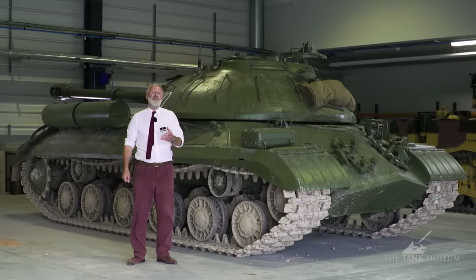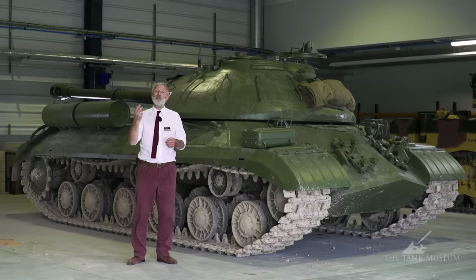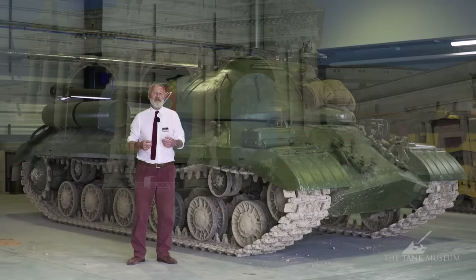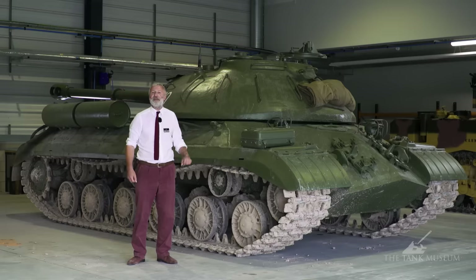This tank behind me is the IS — or often known as JS, Joseph Stalin III tank. It's actually here at the Tank Museum in the summer of 2018 because it's come over on loan from the Belgian military collection, and it normally lives at Bastogne. It's over here for our Tank Fest event, and it gives us an opportunity to do a bit of a tank chat on this vehicle and the family of vehicles it comes from.